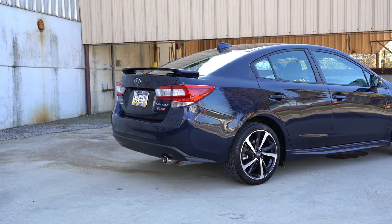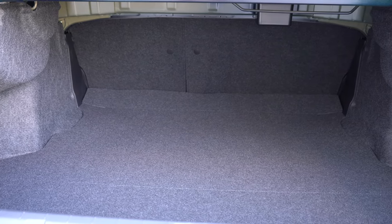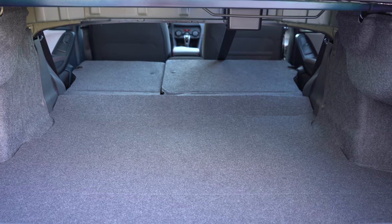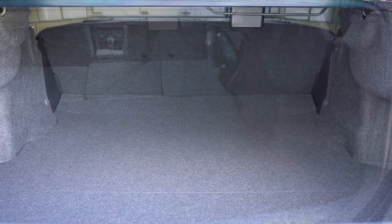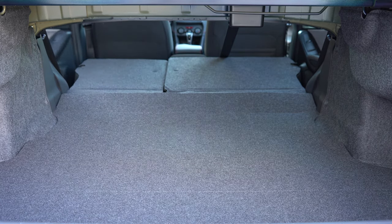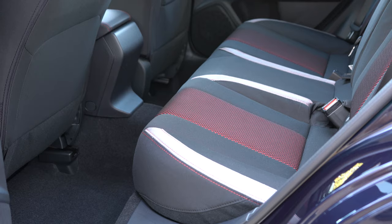Around back, opening the rear trunk can be done with the button on the trunk itself or the button on the key fob. Cargo capacity comes in at 12.3 cubic feet for the sedan, but that jumps up to 20.8 cubic feet for the hatchback version. Either way, the rear seats do fold down in a 60/40 split for extra space. With the hatchback you also get two grocery bag hooks, four cargo tie-down anchors, and a retractable cargo cover.